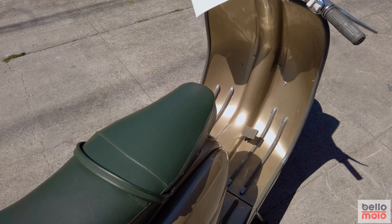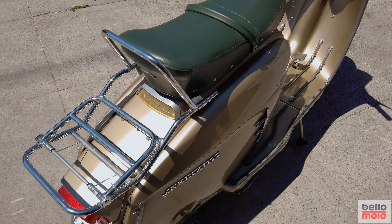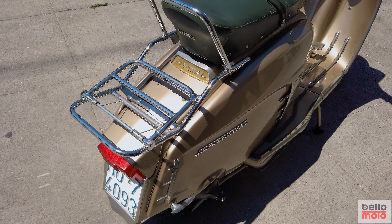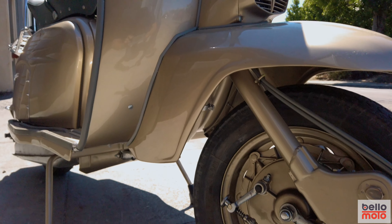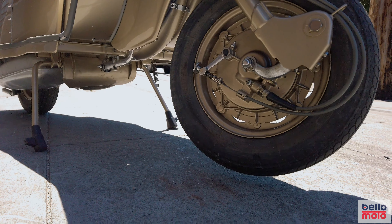This Lambretta features a total restoration with all the Golden Special details, including a like-new saddle and chrome luggage rack. Very clean and tidy mechanicals, ridden only 1,300 kilometers since the restoration. This also comes with original Italian license plates and registration documents.